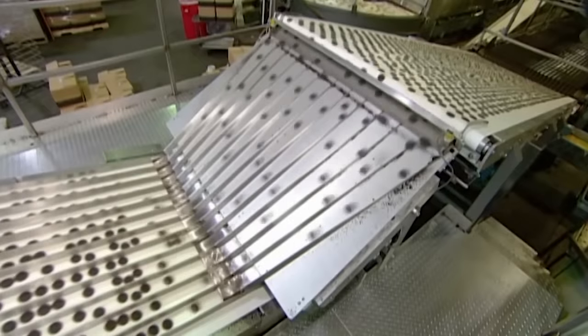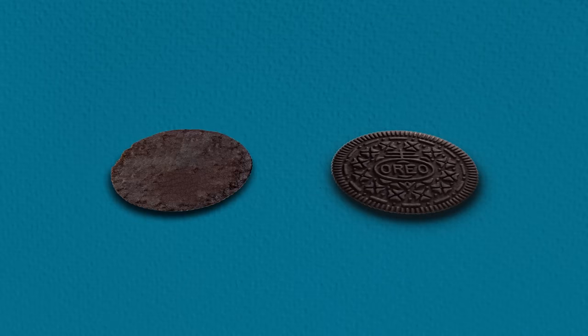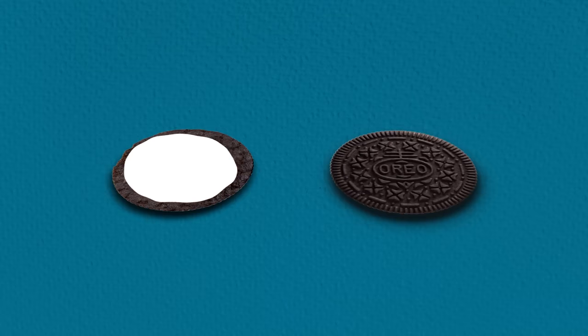The cookies move to another conveyor which feeds into a series of chutes. The biscuits travel over ramps designed to make them fall into a certain orientation — one side lands plain side up, while the other lands with the engraved side up. This puts them in the correct position for the all-important cream filling.